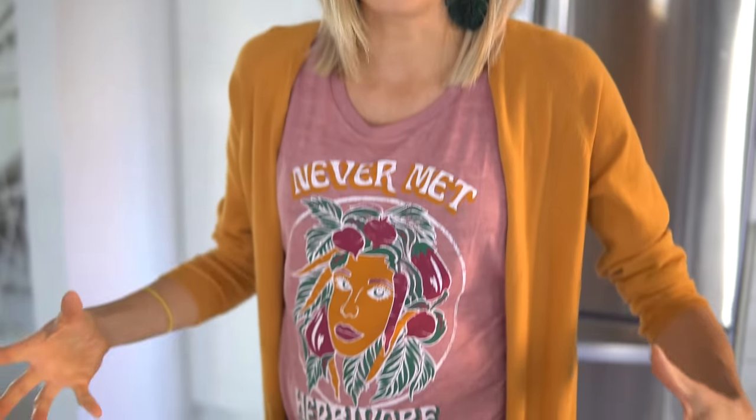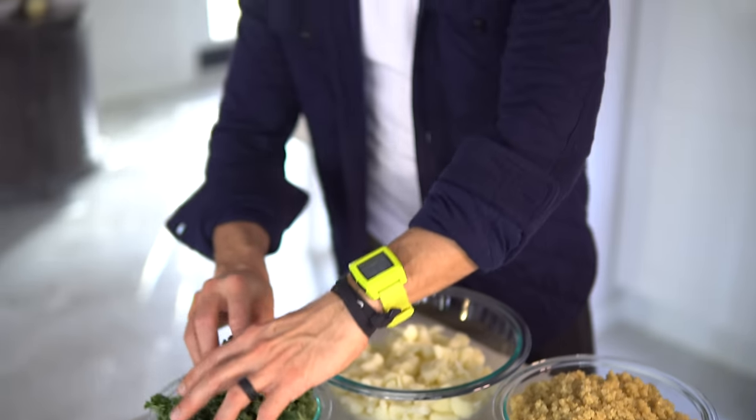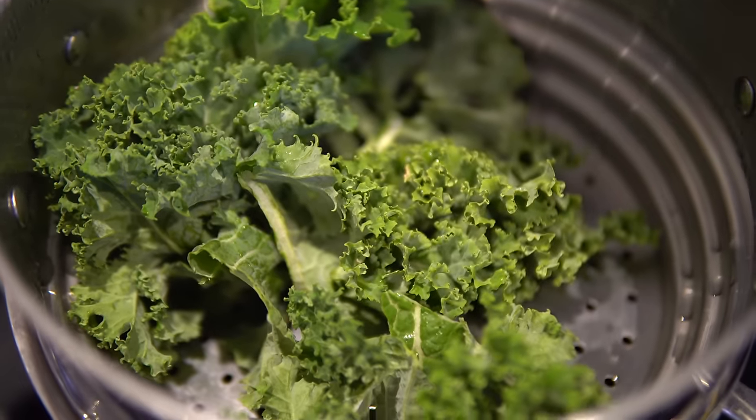Let's throw this stuff together and chow down. Erin eats her kale raw because she's awesome. I like to steam mine, so I'm going to throw mine in the steamer for probably about 30 seconds — and that's how I'm going to start my Buddha bowl.